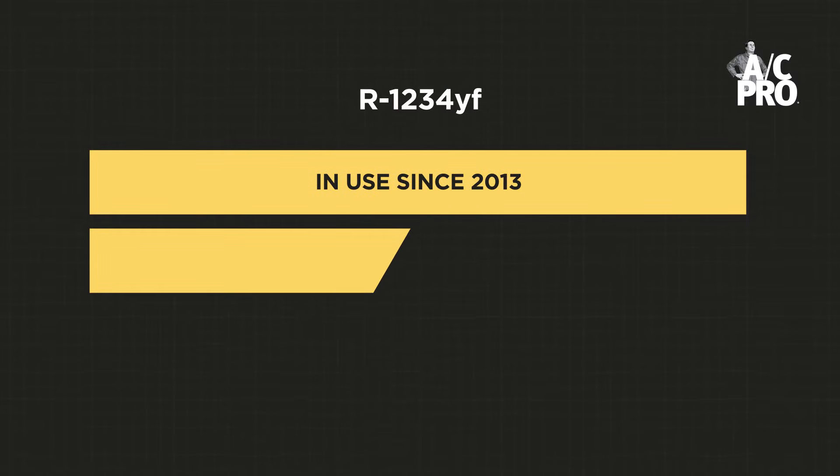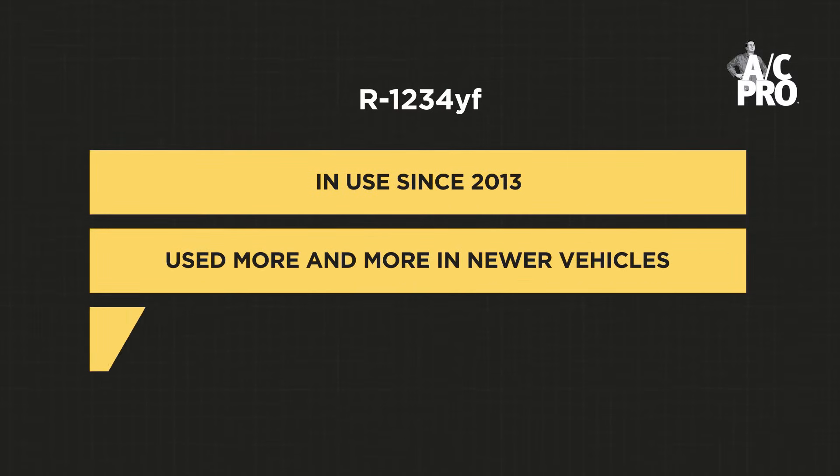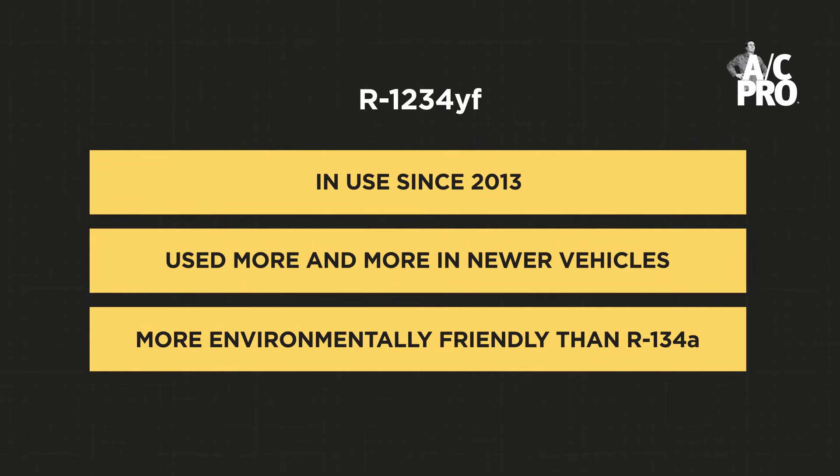R1234YF has been in use since around 2013 and is making its way into more vehicles. Its drastically lower GWP means a lower effect on greenhouse gases. How do you know what type of refrigerant your car uses and what products are available for each type?